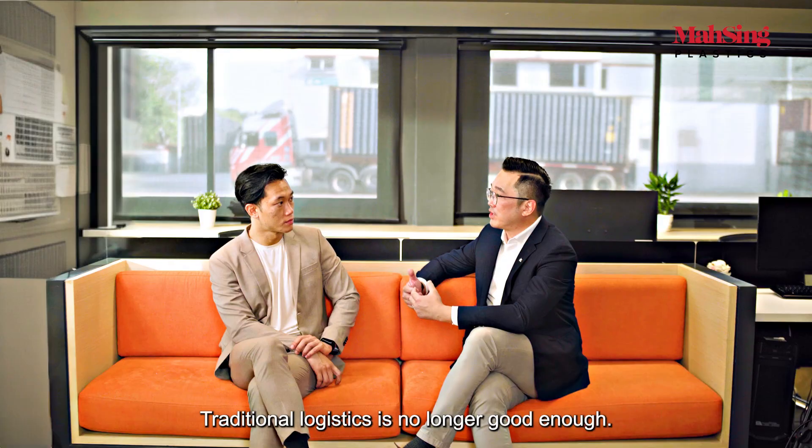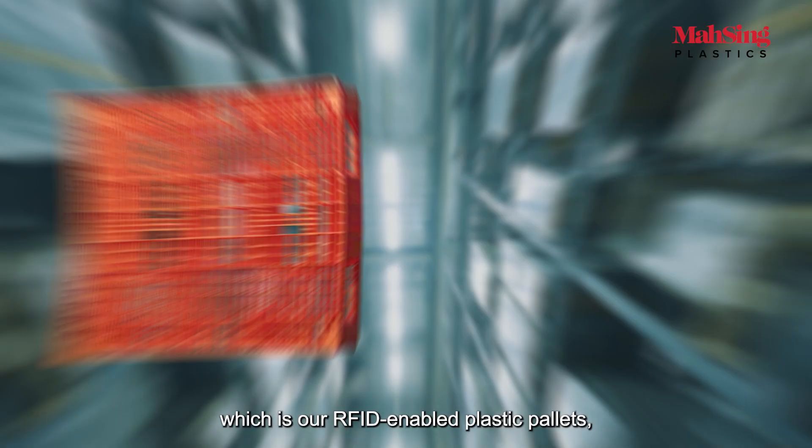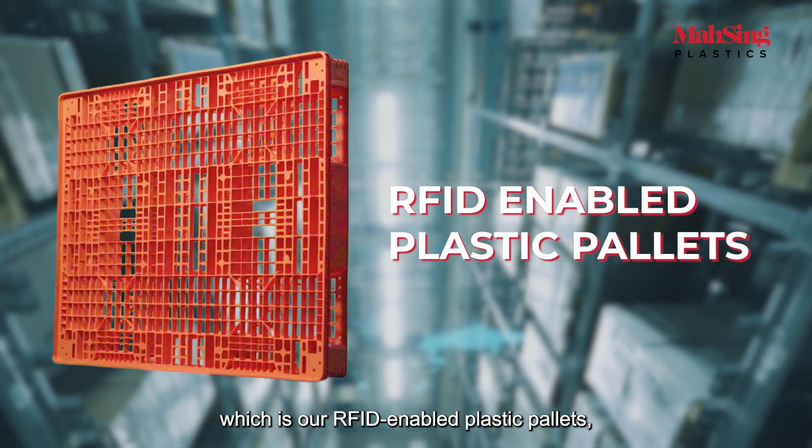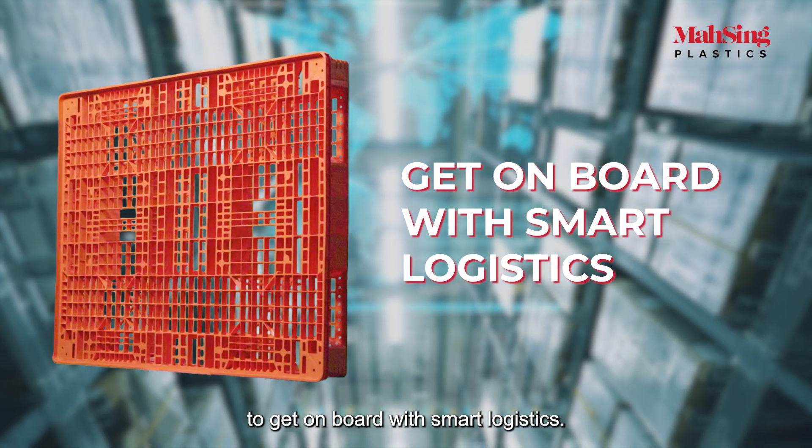Traditional logistics is no longer good enough. We have come up with a game-changing solution, which is our RFID-enabled plastic pallets, making it easier for the company to get on board with smart logistics.